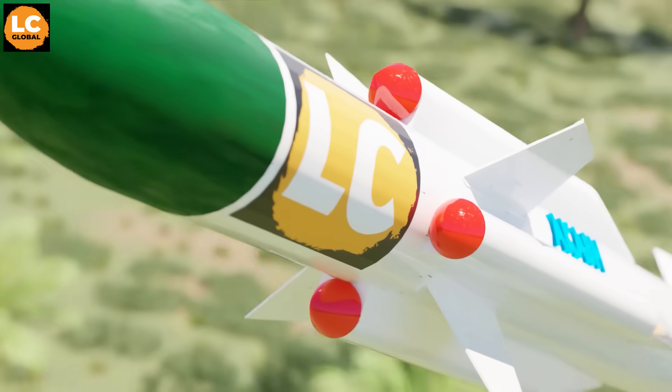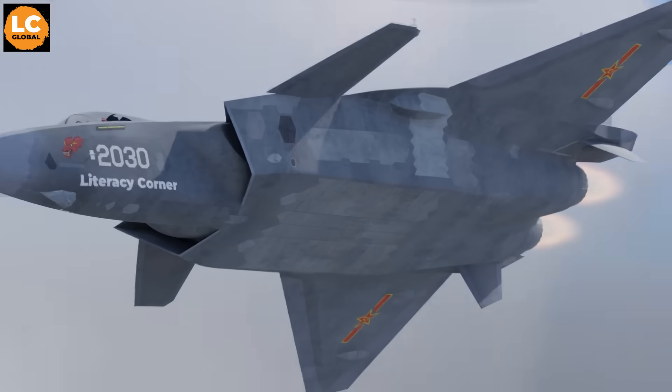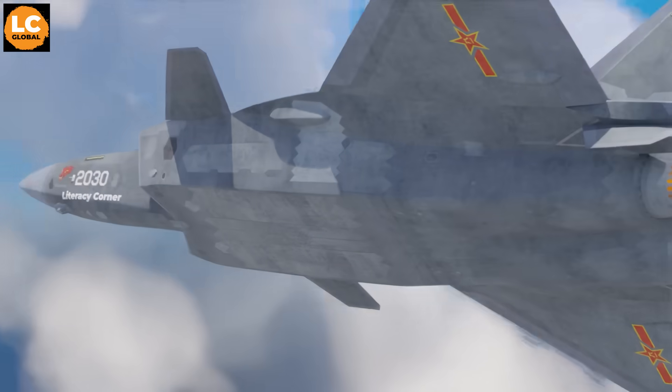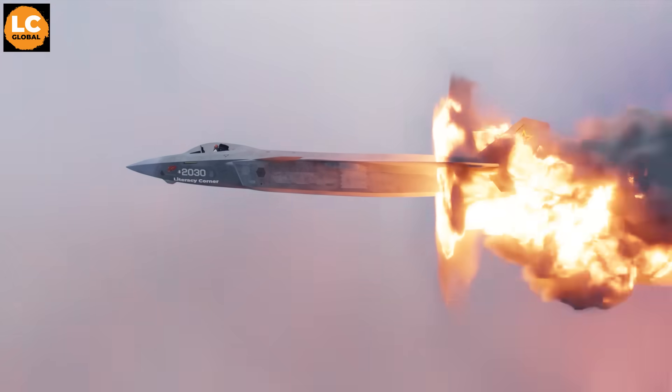This is the Akash Missile. It will fly toward... well, this fighter jet — the Chengdu J-20. Boom! No escape. But seriously,